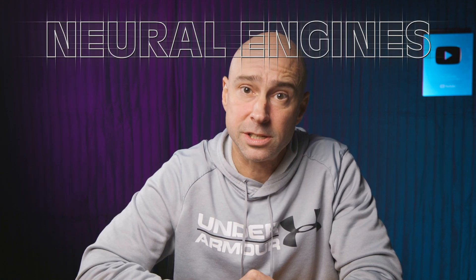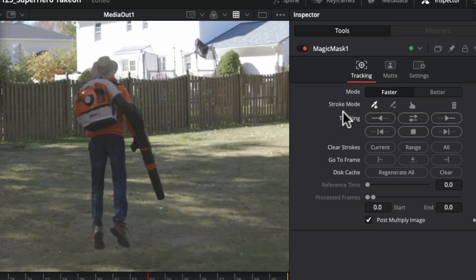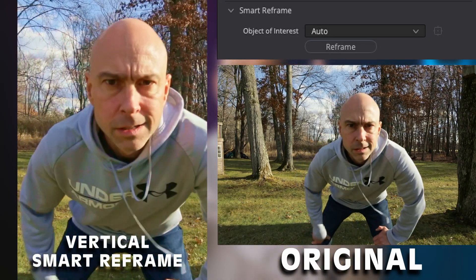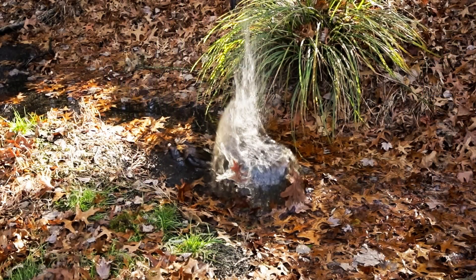Reason number nine encompasses a whole bunch of different tools: the DaVinci Resolve Neural Engines. With Studio and these Neural Engines, you're going to get things like Magic Mask, which makes it super fast and easy to select objects and mask them out. You're also going to get Smart Reframe — so if you create a lot of vertical video but you film it horizontal, Smart Reframe is automatically going to keep your subject in the center of the frame when you go from horizontal to vertical format. Really handy, works really well. Speed Warp: if you want to make something super buttery slow motion but maybe you didn't film at a high frame rate, Speed Warp is going to do an awesome job at making that buttery smooth.